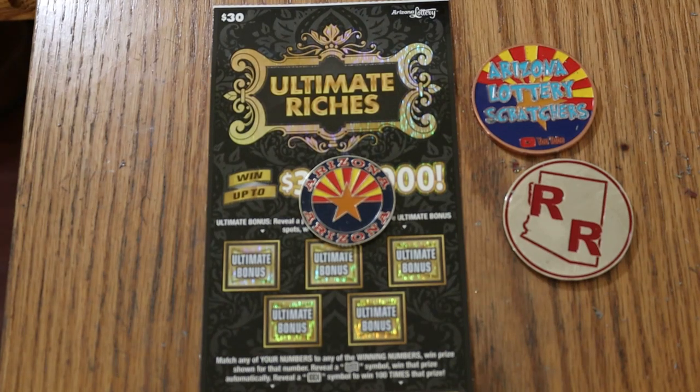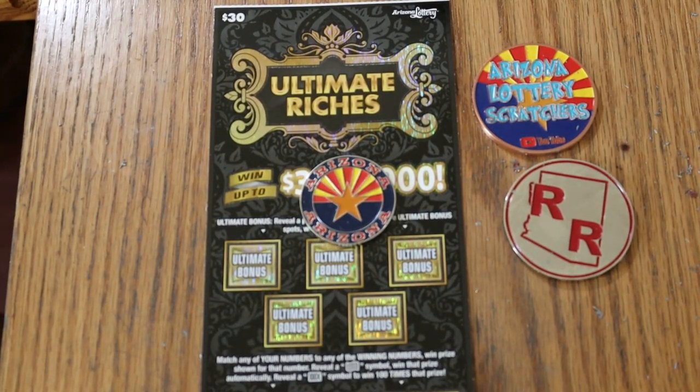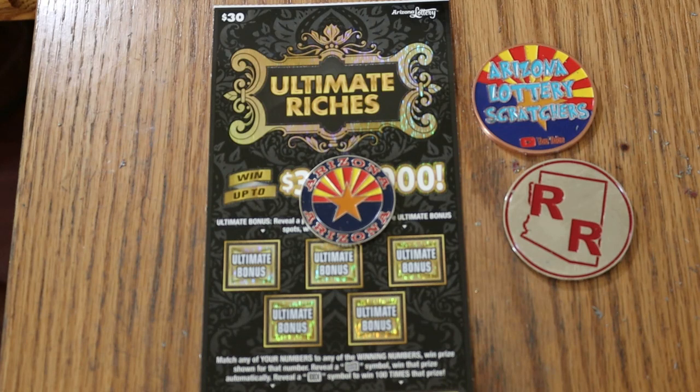What's up YouTube? AZ Scratchers here, and welcome to the July 11th session of the One a Day in July series, using the $30 Ultimate Riches ticket here in Arizona.